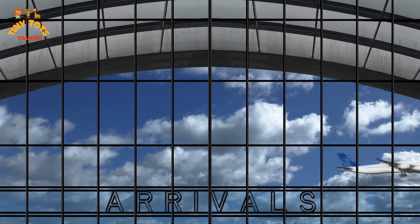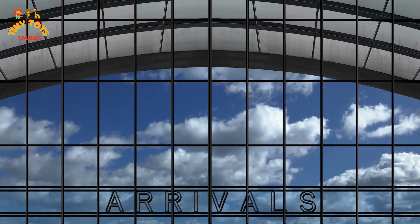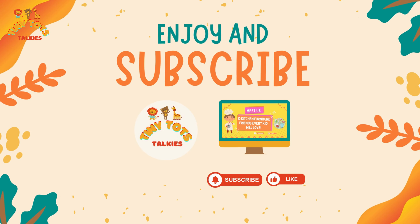What an amazing adventure we had at the airport today! We hope you had as much fun as we did. If you want to see more exciting videos like this, don't forget to subscribe and give us a big thumbs up. Thanks for joining us on this incredible journey — see you next time, little travelers! Bye bye!